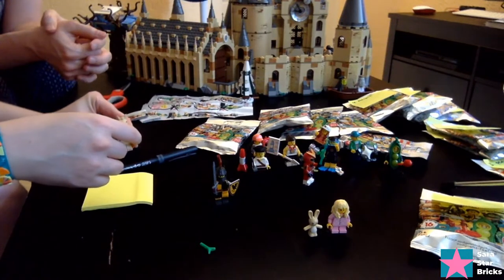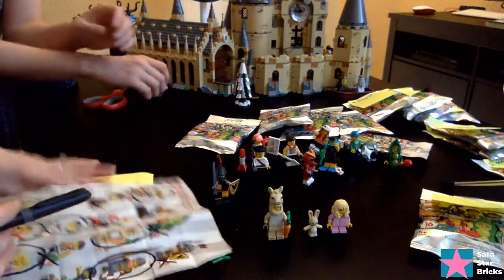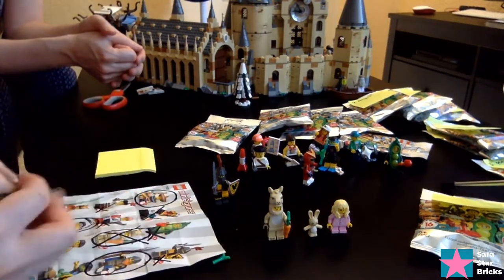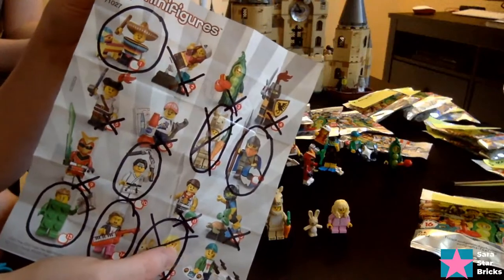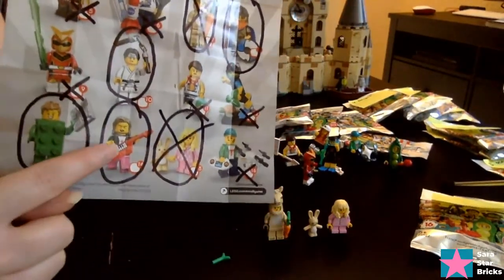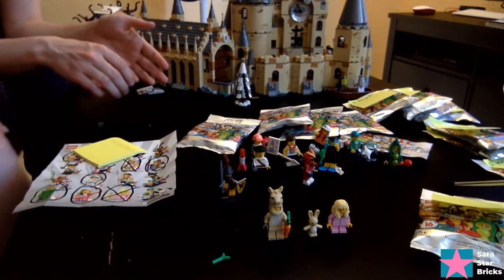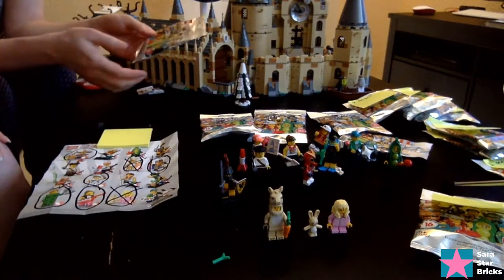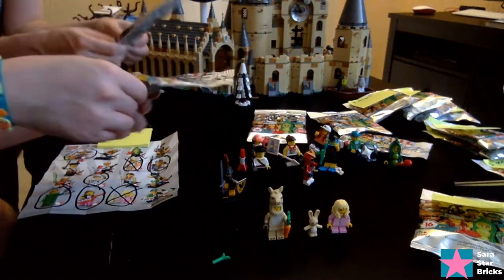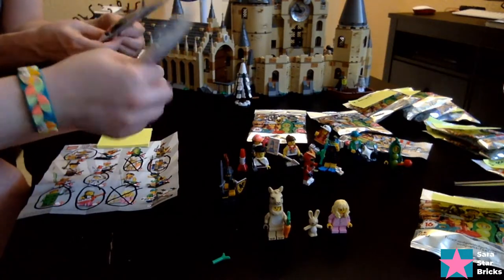We need four more and we have five bags on the table. We got Llama Lady, so I'm going to X her out. And we got Pajama Girl. Now we're only looking for Pinata Boy, Karate Kid, 80s Keytar Guy, Green Lego Brick, and The Viking. Those are the ones we still need, but there's only five bags left. We need a perfect run. This is the problem when you order these online, but we didn't really have a choice because they aren't in the toy stores at all.